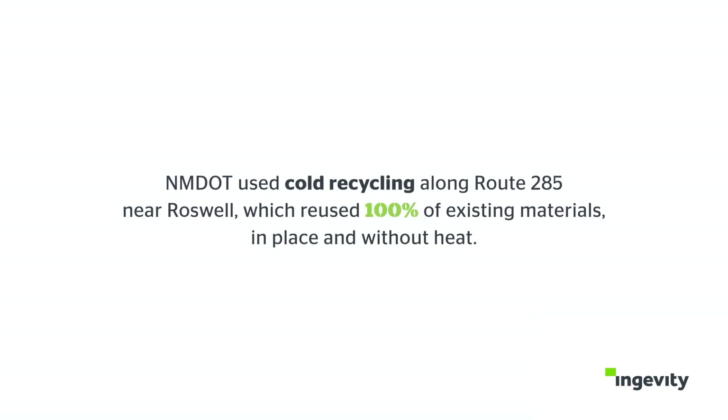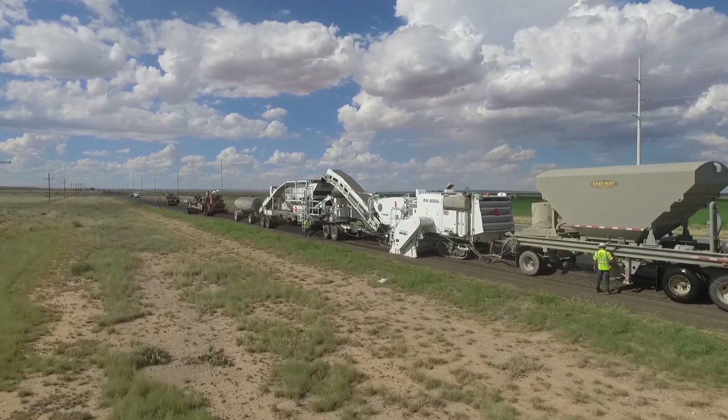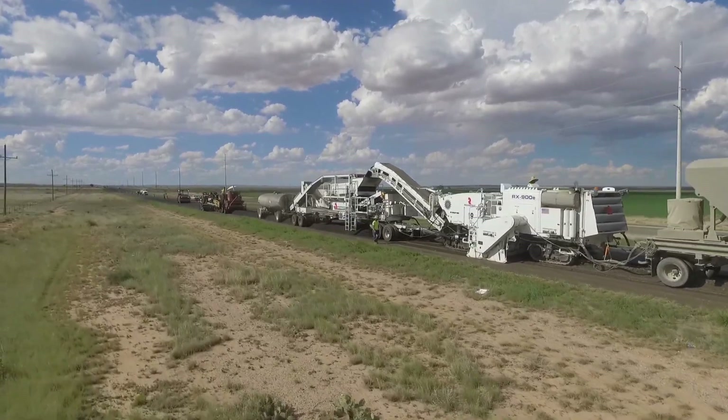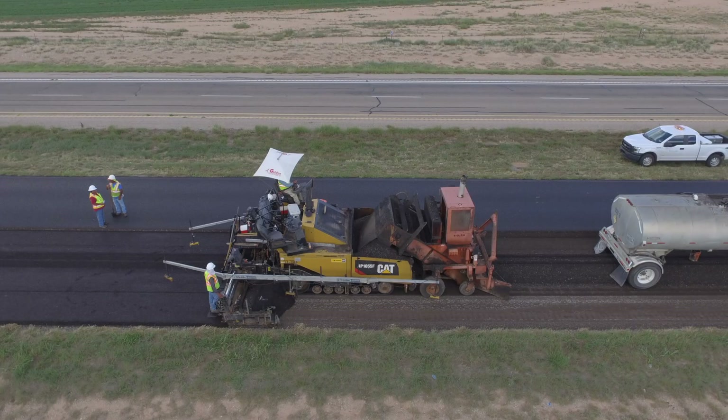It's very important that we get the best product that we can. Cold in place recycling is probably one of the most important tools that we could use to rejuvenate that material, recycling and putting it back down. Indolin was one of the components used on this project and it was one of the components that really helped us get there.